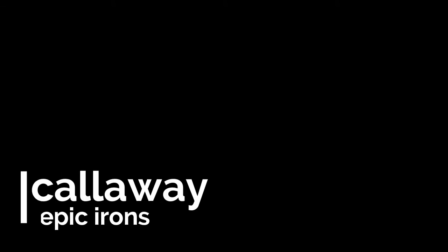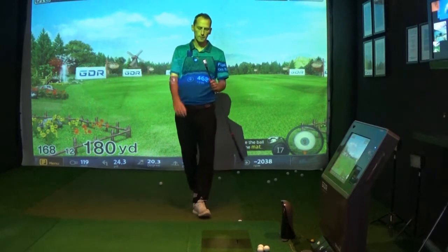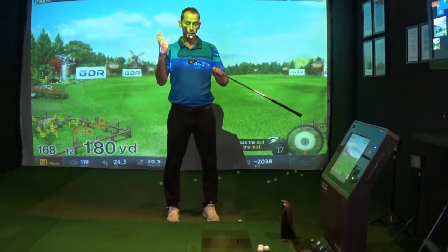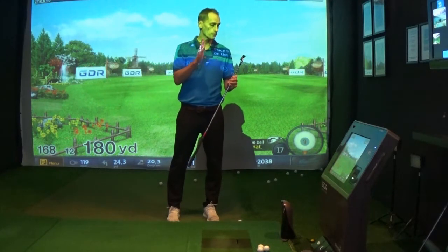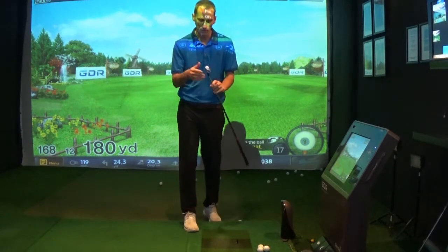This is a Dying Little Production. We are putting some clubs up against each other today. We've got the Callaway Epic — been really, really excited to try this one. It's one of the biggest clubs on the market at the moment.